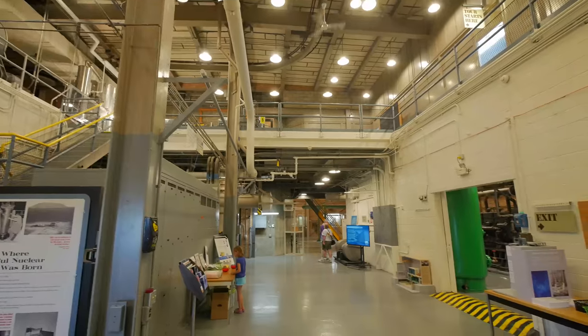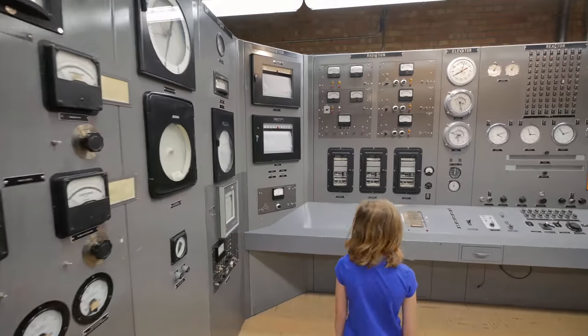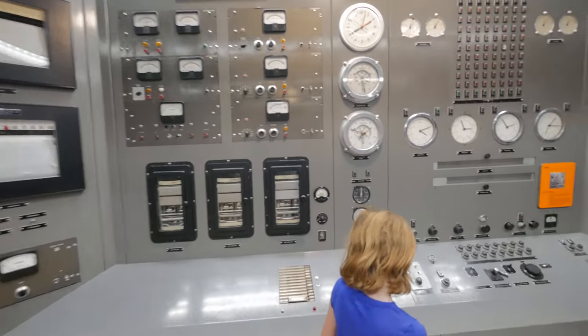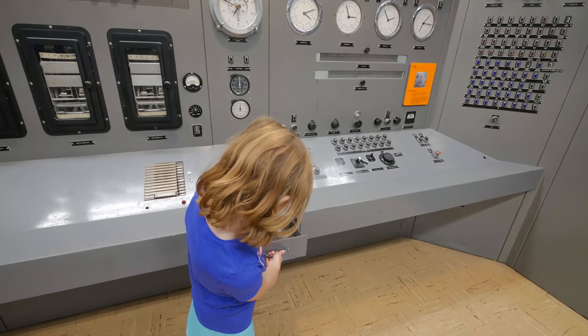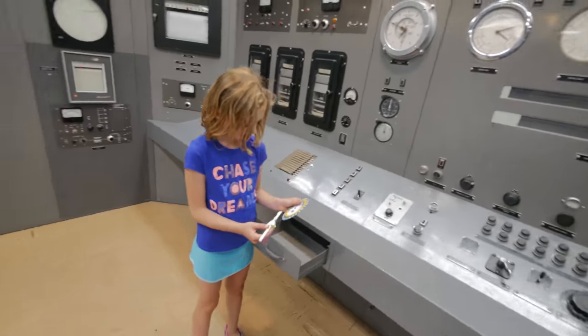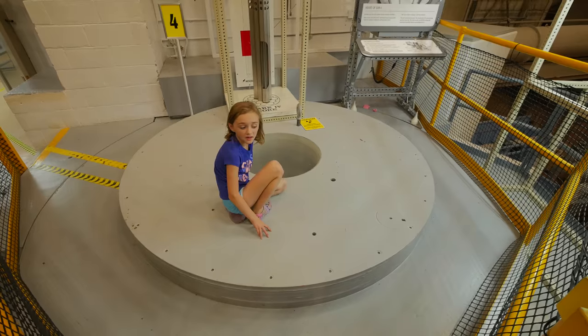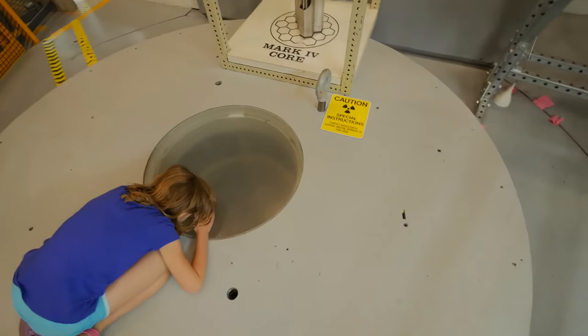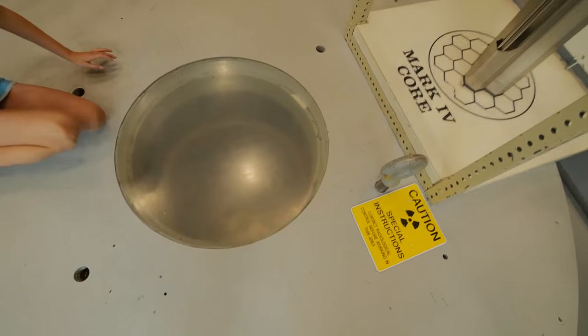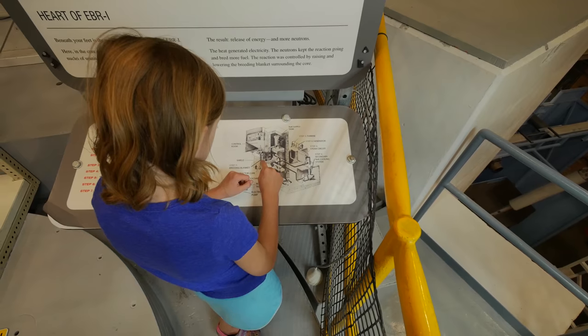You ready to go inside? Yeah. You're sitting outside of a nuclear reactor. You can look down that hole — I don't know if you can see — and then it goes way back into here.